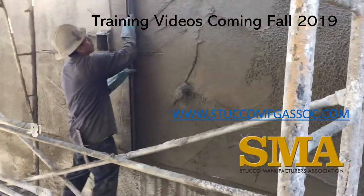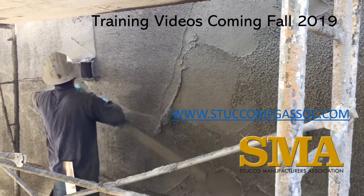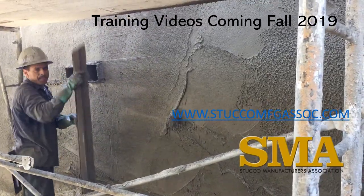We will also cover many other issues to improve your workers' knowledge of stucco and help your supervisors and inspectors on what to look for in stucco. Please visit the SMA website to learn more.